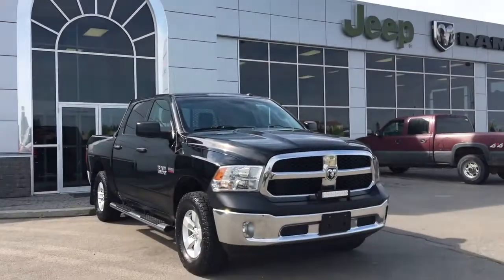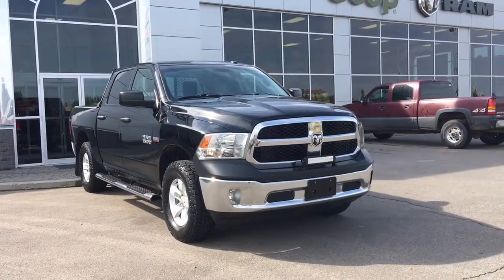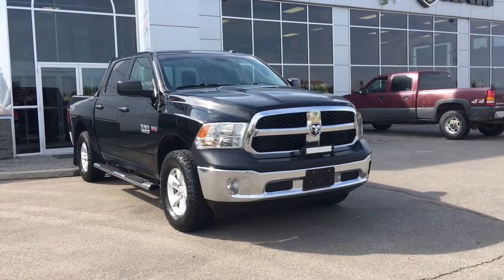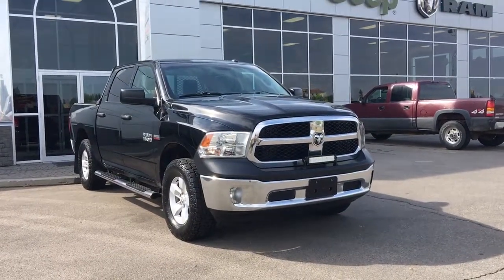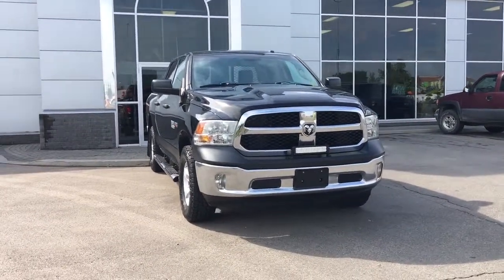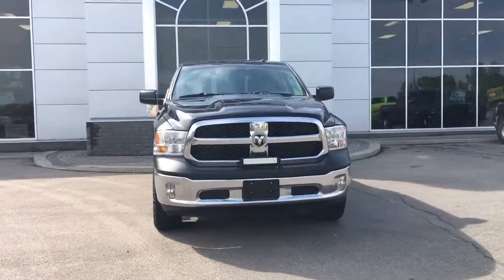Hello and welcome to Grove Dodge. My name is Jasmine and today we're going to be looking at the 2014 Dodge Ram 1500 ST in black. Under the hood is a 5.7 V8 Hemi engine pushing 395 horsepower and 410 foot-pounds of torque.